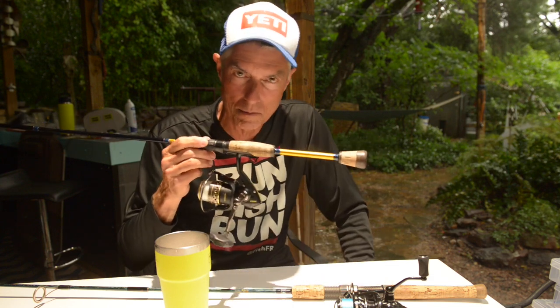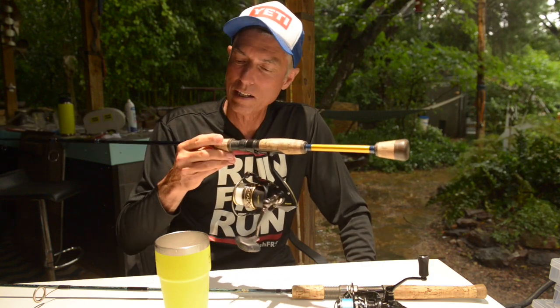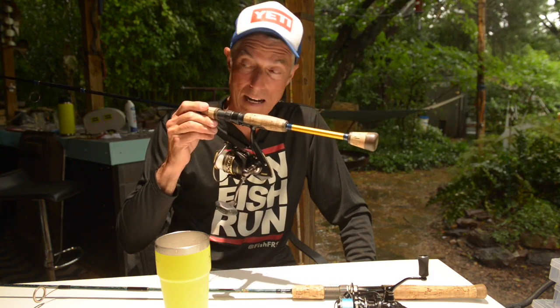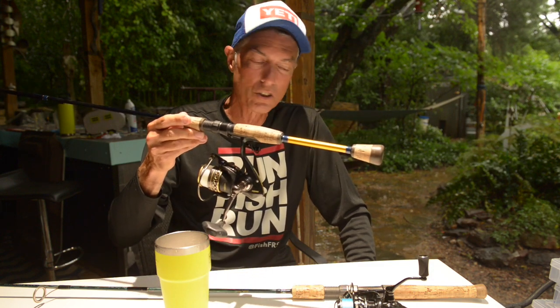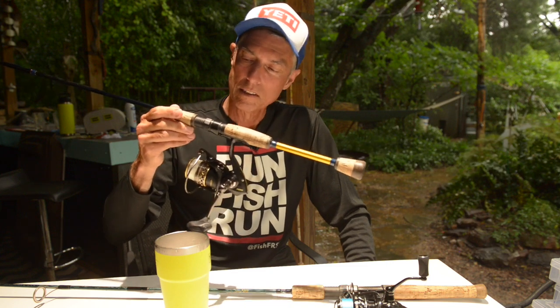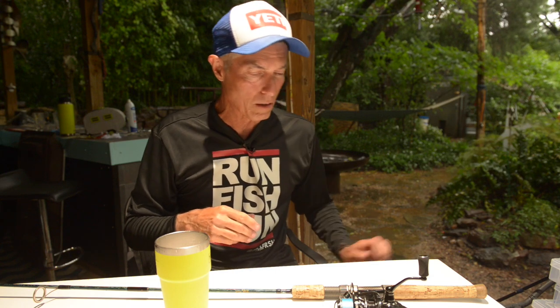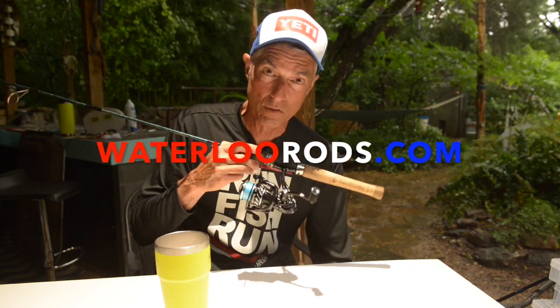Braid is something I don't know much about yet, but we'll get to that. That TFO is really my saltwater rod of choice — it has all the backbone I've ever needed for trout and redfish. I've caught a few of each from Alabama to Mississippi to the tip of Texas on that rod. I've had it a long time, and I'm probably going to upgrade to Waterloo rods out of Victoria, Texas.